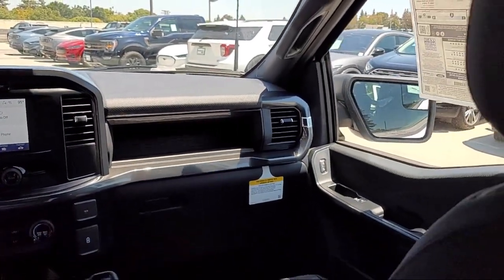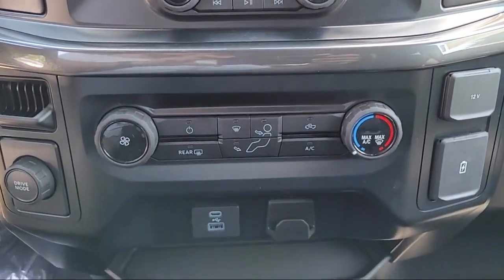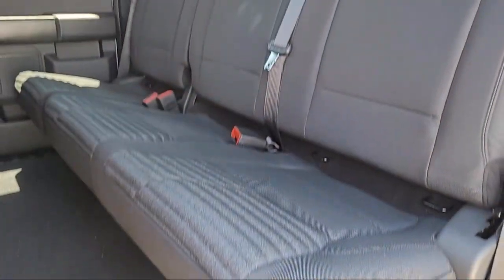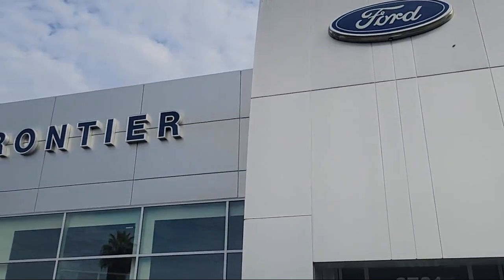Since 1960, Frontier Ford has been your performance Ford store. We have a great selection of cars and trucks to choose from with a friendly and knowledgeable staff that is eager to help you drive home in a vehicle that is just right for you. So come see us today at Frontier Ford — you'll be glad you did.